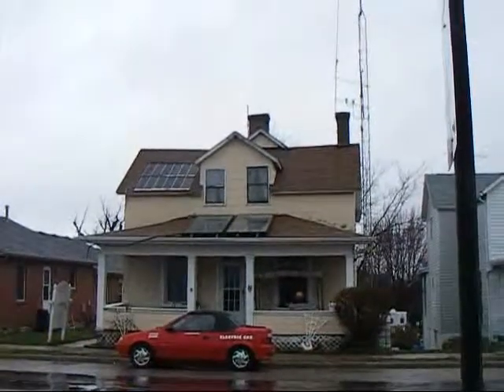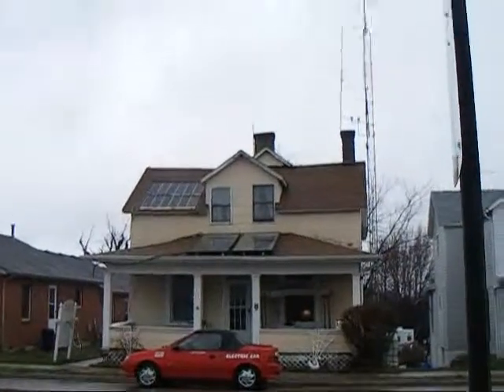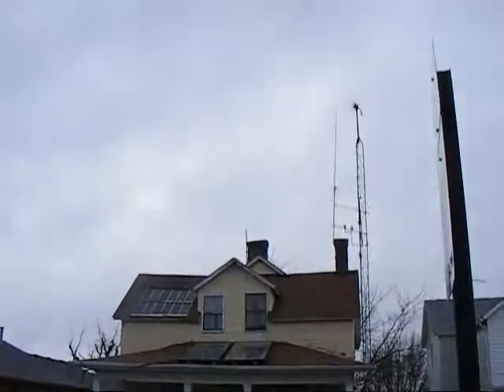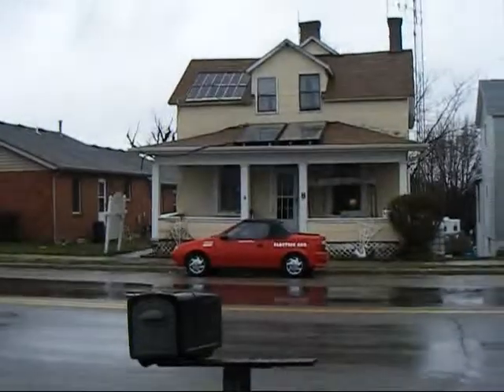Hi, Dr. Larry here with the Tillman Solar Wind House. From previous YouTube videos, you probably remember seeing the wind turbine up at the top of the tower turning, and the electric car and all the things that go on around here.